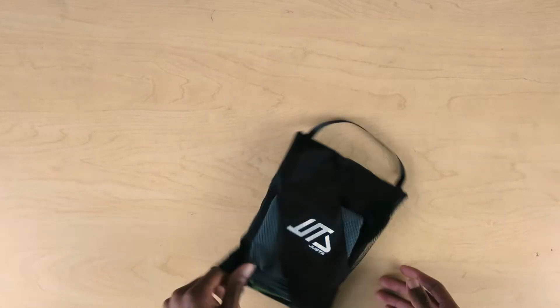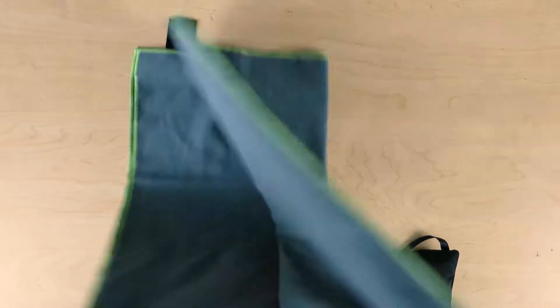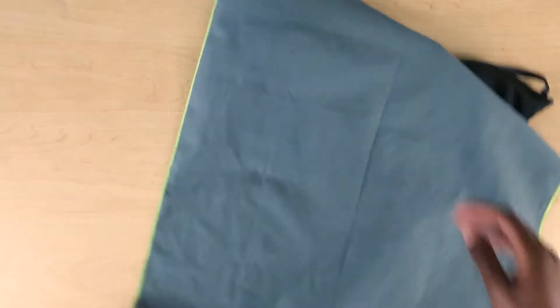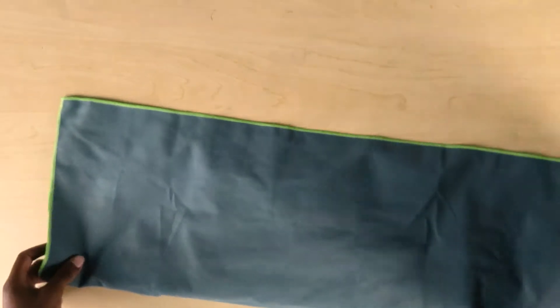Next favorite — this is a microfiber towel, and they come in different sizes, but this one is the large. It does what needs to be done. You use this towel just like a towel, it dries quickly, and it's able to be stored back in the bag.